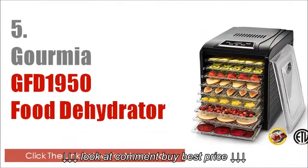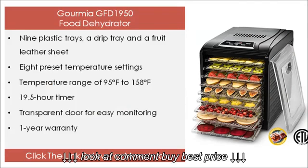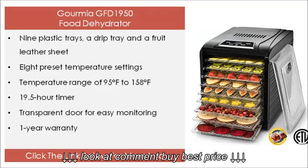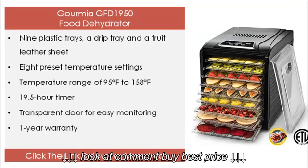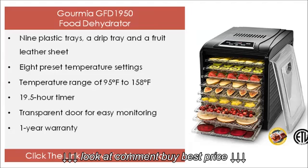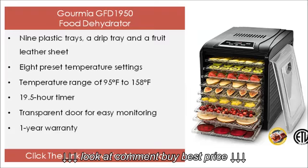The 5th on our list is the Gourmia GFD 1950 food dehydrator. Its features include 9 plastic trays, a drip tray and a fruit leather sheet, 8 preset temperature settings, a temperature range of 95°F to 158°F, a 19.5 hour timer, a transparent door for easy monitoring, and a 1 year warranty. Click the link below for more info.